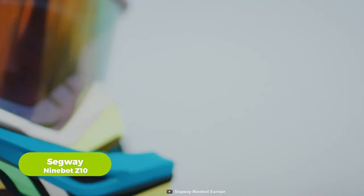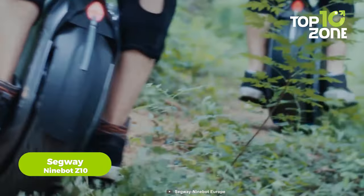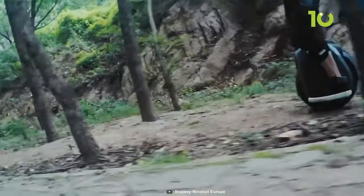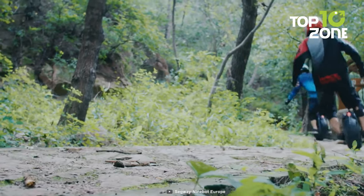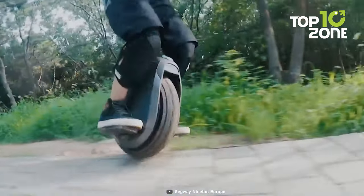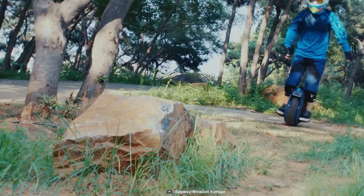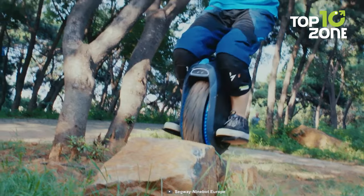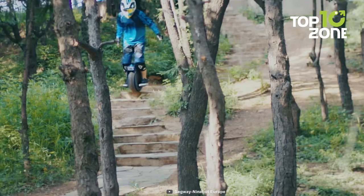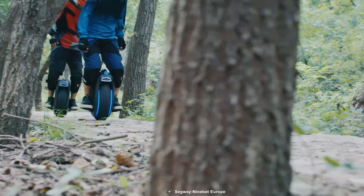If none of the above suits your needs, then you can take a look at the Segway Ninebot Z10. With its sleek design and powerful capabilities, it is capable of reaching exhilarating speeds of up to 24 kilometers per hour. Its mighty 1800-watt motor empowers you to conquer slopes of up to 25 degrees, ensuring that not even the steepest inclines can dampen your spirit. Packed dirt, flat pavement, slopes, and bumps become mere trivialities as you confidently maneuver through them with ease.